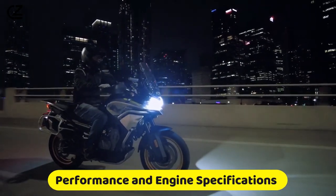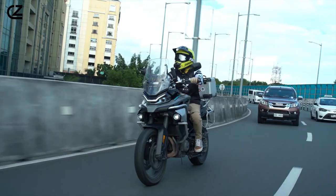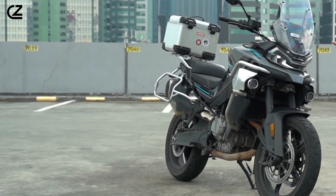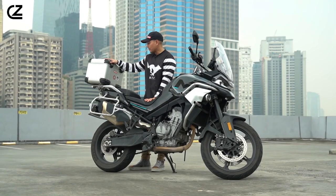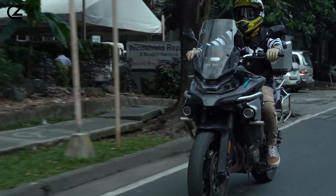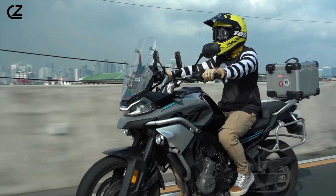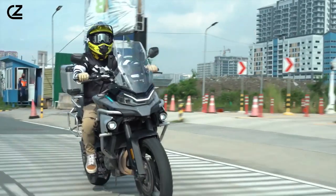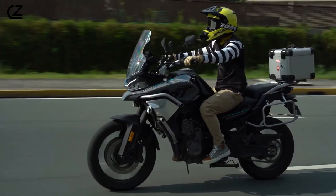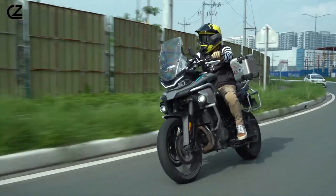Performance and engine specifications. The heart of the CF Moto 800 MT is its robust engine, a testament to the bike's prowess on and off the road. Nestled within its frame is a high-performance, liquid-cooled twin-cylinder engine that packs a substantial punch. This powerhouse is capable of delivering smooth yet forceful acceleration, making every twist of the throttle a rush of adrenaline. The precise engineering behind this motor ensures a harmonious balance between raw power and refined performance, allowing riders to tap into a wide range of speeds with ease.